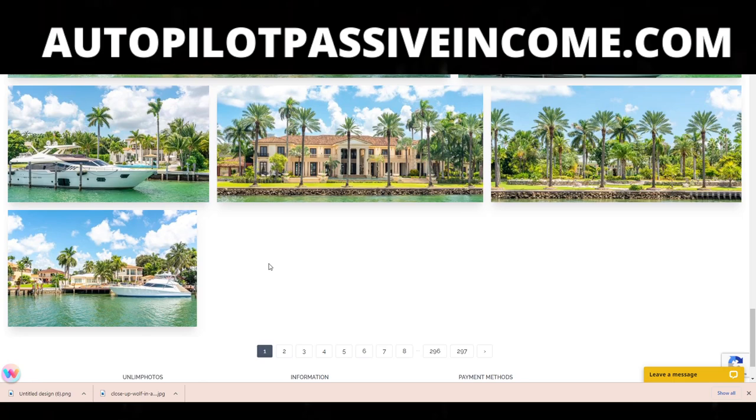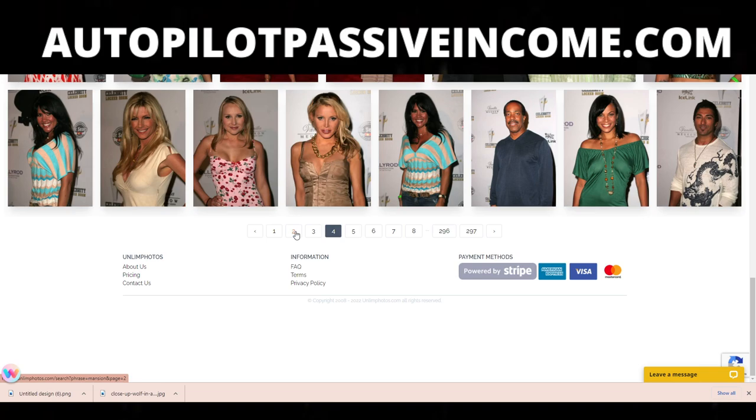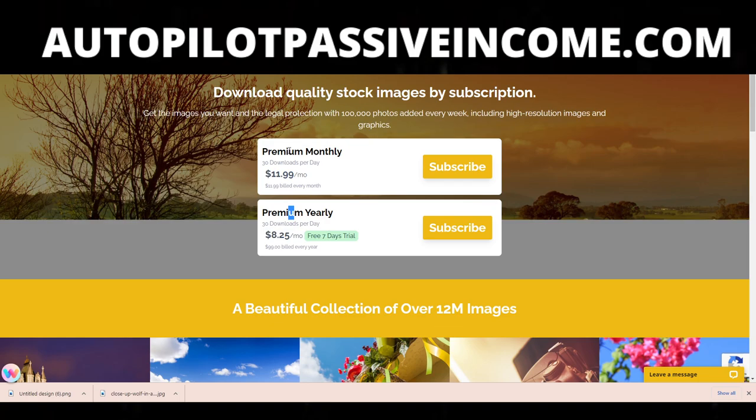If you guys want me to make more videos on this whole idea and how to do it properly and add more content around this concept, I would love to do so — let me know in the comments. The monthly pricing on their website is extremely overpriced compared to the deal I'm getting you guys through the channel. The link will be in the description if you want to join for the $59 deal. Thank you guys for watching — if you have any questions, leave them in the comments down below. Peace out, bye.